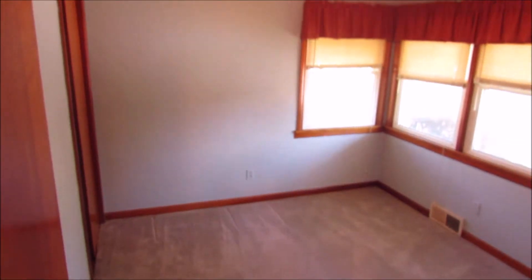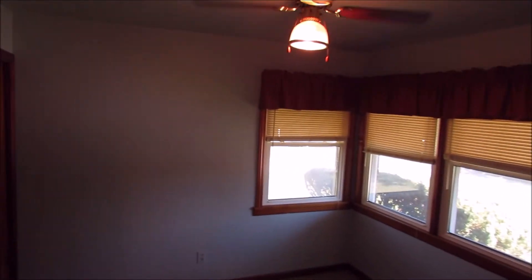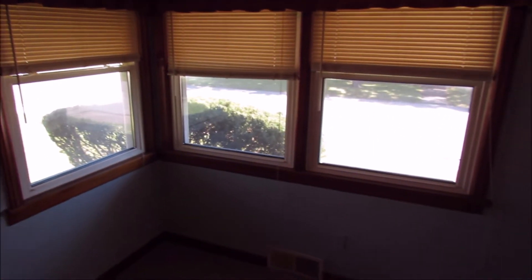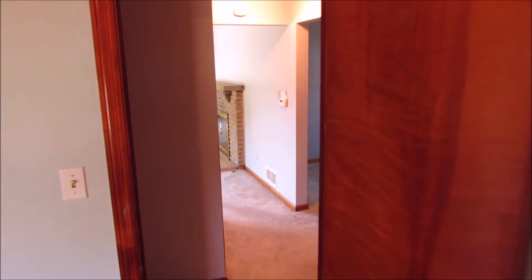We'll come back out and see bedroom one. Nice windows again in this room, and there is a nice ceiling fan. Here is the closet to our left. These windows are gorgeous — they let in a ton of light and brighten up all these rooms. All right, that's bedroom number one.